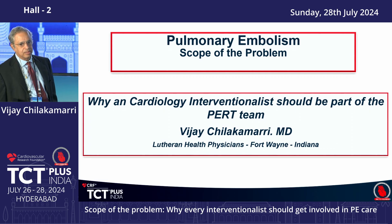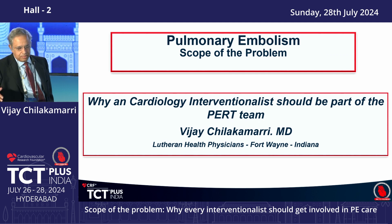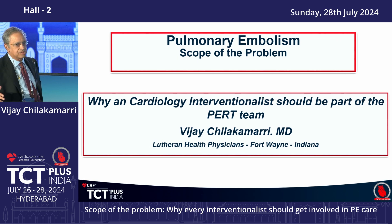Today I would like to focus on the increasing incidence of pulmonary embolism, our experience, and the problems and roadblocks we faced in trying to start a PERT program. We will talk about why cardiology needs to be part of the program, and I'll briefly touch upon the devices and newer aspects of pulmonary embolism we are dealing with in the last couple of years.